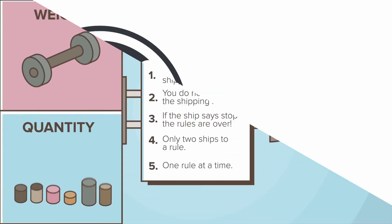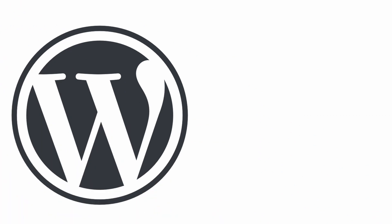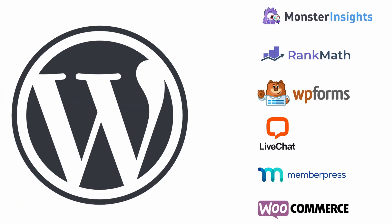And there you have it — the top six WordPress plugins for small businesses. Whether you're looking to track your website's performance, improve your SEO, create custom forms, offer live customer support or sell products online, these plugins have got you covered. So what are you waiting for? Start exploring these plugins and take your website to the next level today.